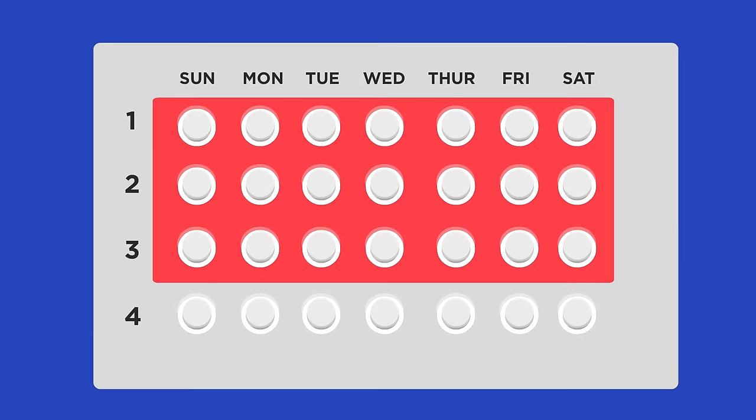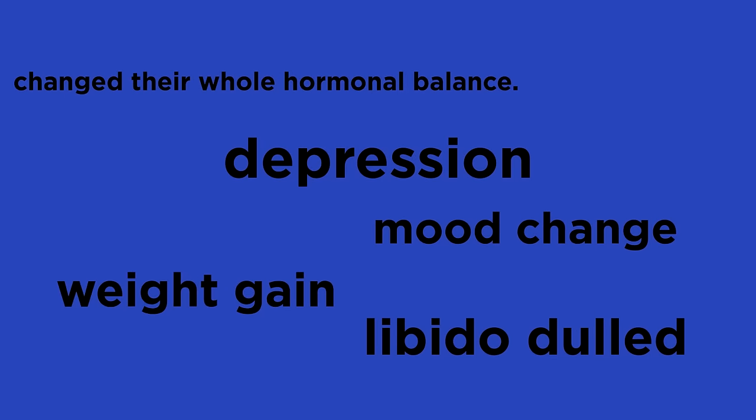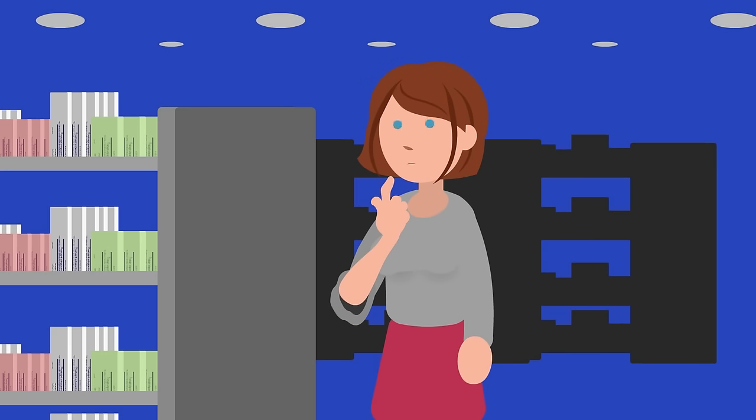Oral contraceptives are great in many ways — they give people the freedom to choose when to have a child and when not to. But as mentioned, even the more modern versions can cause side effects in some people. There is also an increased risk of developing blood clots, so they are not perfect, and so people do seek out other methods of contraception.